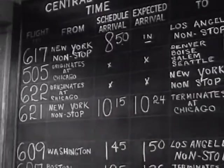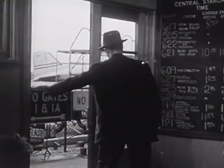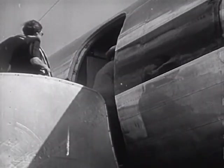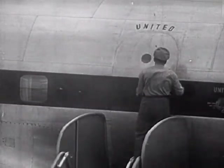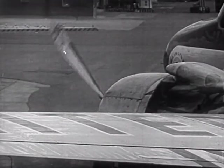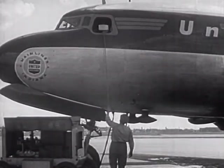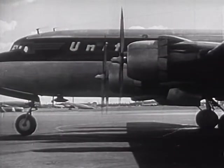Announcing the departure of flight 609, now loading at gate 1 — have your tickets ready, please. Everything is ready and it's time for the passengers to board. The passengers are all aboard, their baggage is loaded, their meals are on the plane, and the mail is in. Up to the pilot goes a list of the passengers' names and a list of the baggage and mail bags. The plane starts over to the runway, where it will wait for its turn to take off.